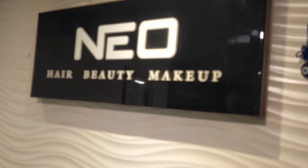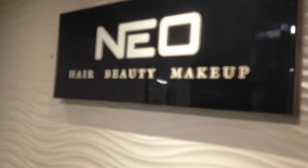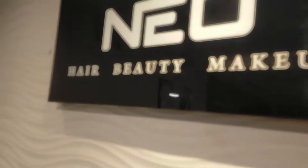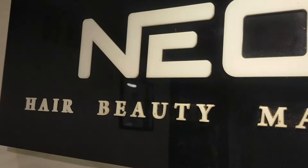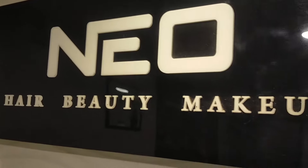Hello beautiful people! Welcome back to the Happiness Box with Sabi. Today we'll be right back to the Neohair Beauty Saloon, which is located in Sector 31, Gurgaon, near Om Suites. Today we'll be doing a Pedicure.